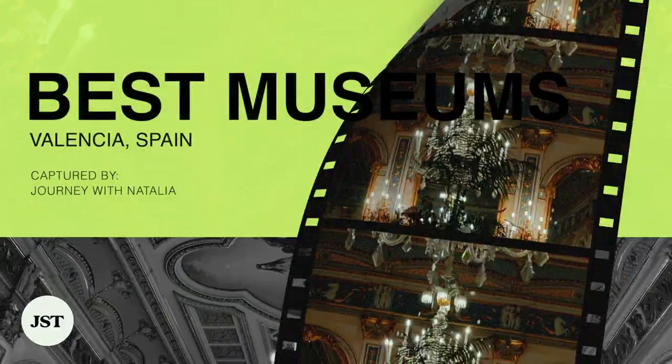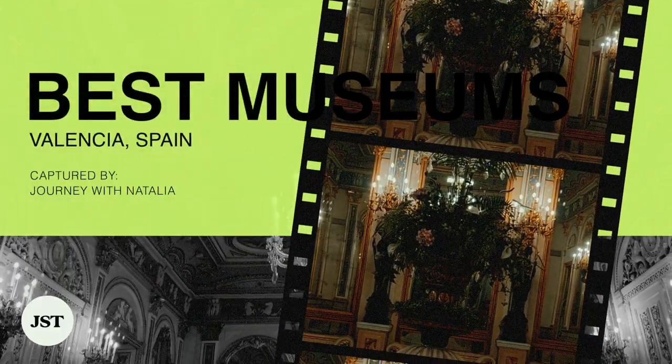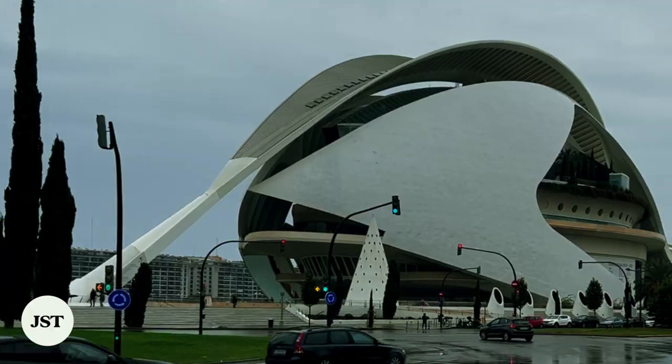Valencia is home to plentiful art, culture, and history. These are some of the best museums that this amazing city has to offer.